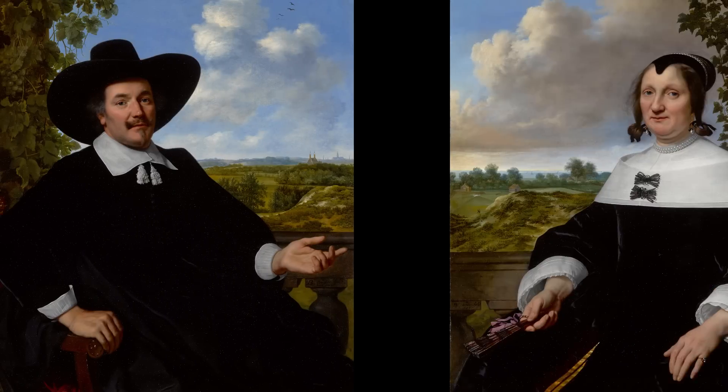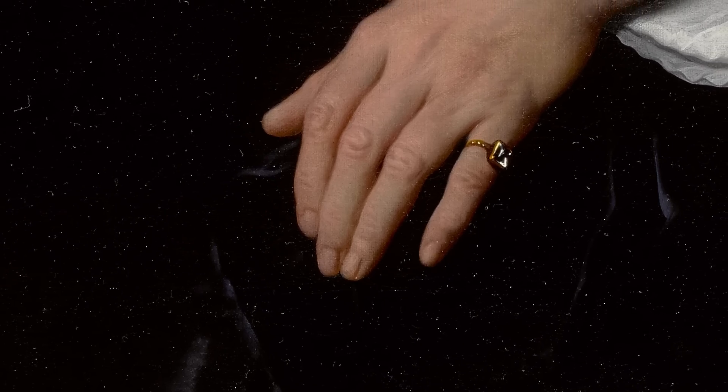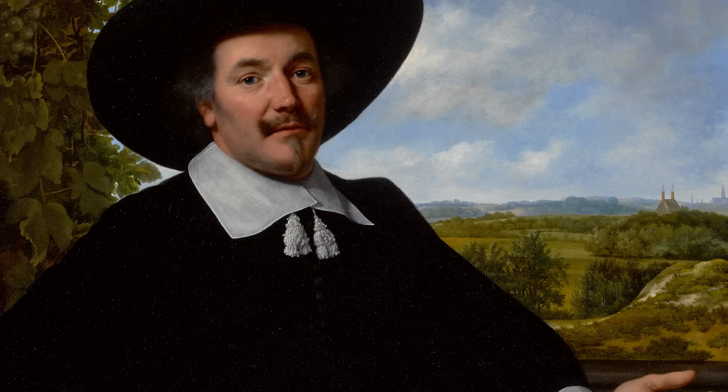Two of the most important paintings in the entire sale are the two by Bartholomeus von der Helst, representing a man and wife probably in front of their country house in Harlem. If you look at her hand, the ring on her finger, the fan — you see that von der Helst was revered more than Rembrandt as a portraitist, starting in the 1650s. He's the ultimate realist.